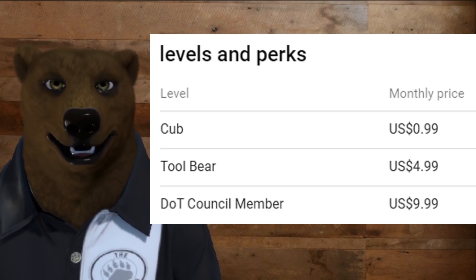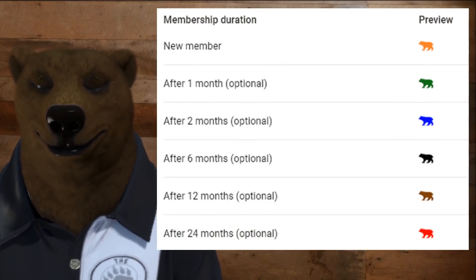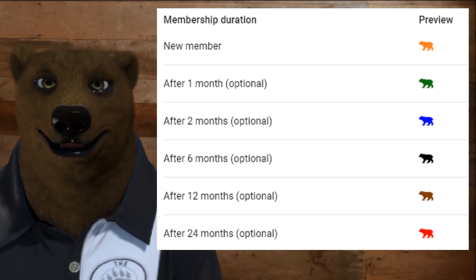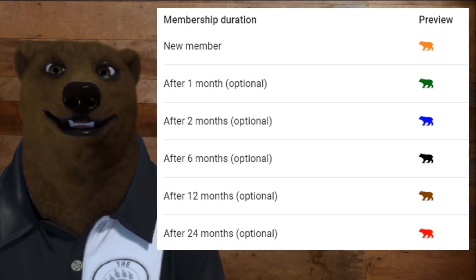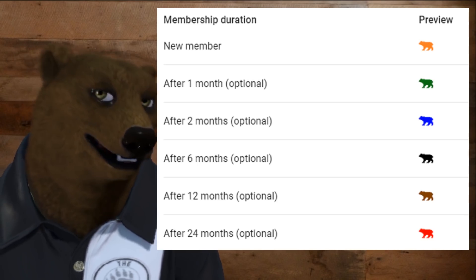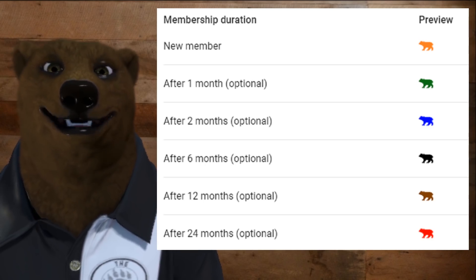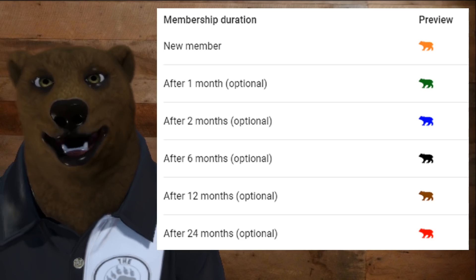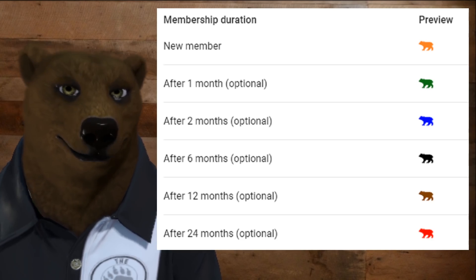Now, these all come with different perks and privileges. All of them will get you this — next to your name in all comments, in chat, and everywhere. You will get a little icon showing that you are a member who supports the Den of Tools. This will only show up on this channel; it won't show up on other channels or anything else.